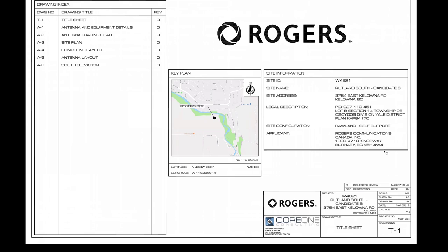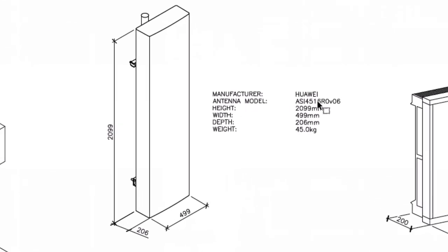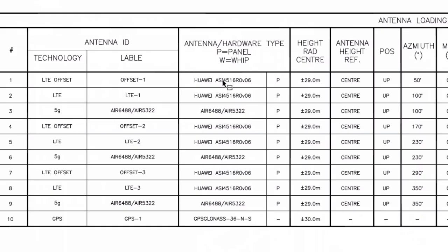Here's the PDF. You can see the drawings and look at this right here — the manufacturer is Huawei. The equipment listed is Huawei Air.